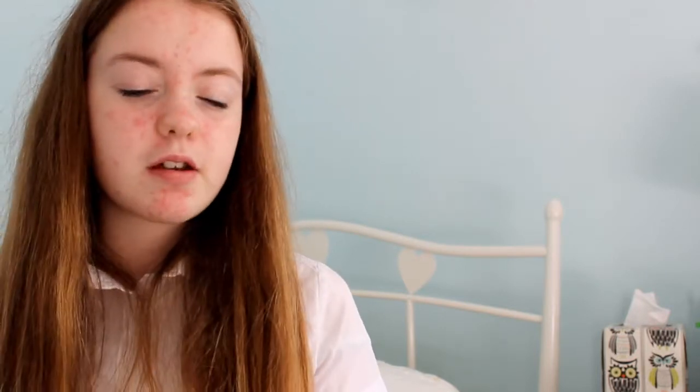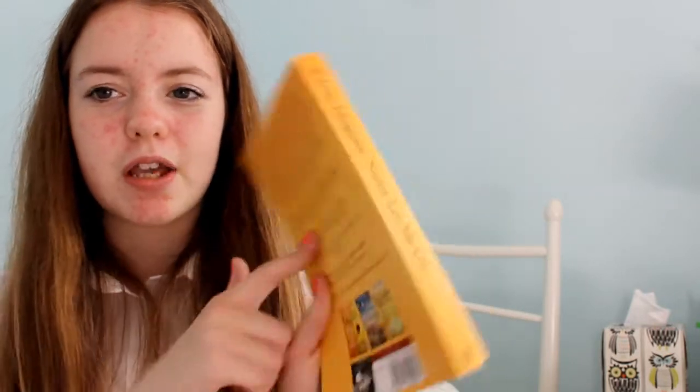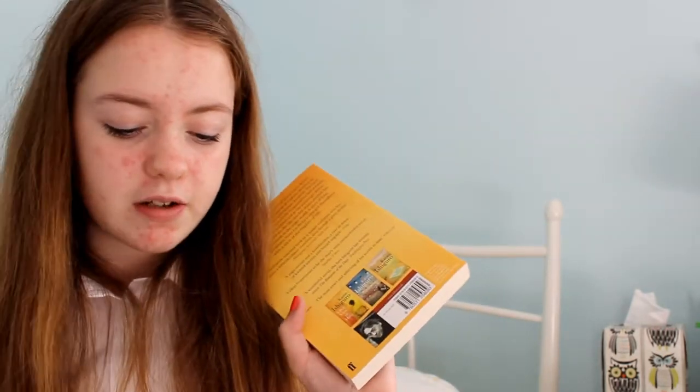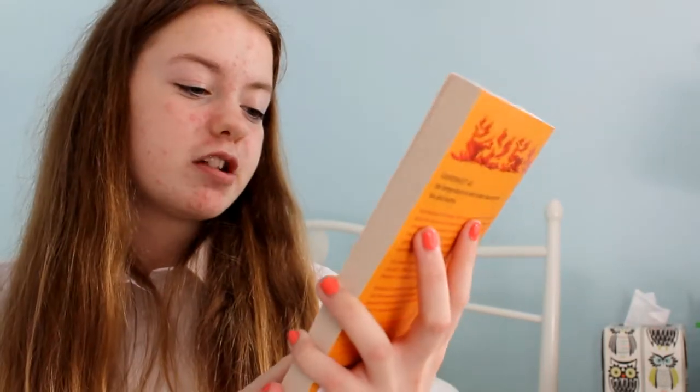Now, three books I also got for my birthday from my brother. I'm actually going to read these after I've finished the Divergent series. The first one is Never Let Me Go by Kazuo Ishiguro. I can't really tell you what these books are about because I've only got the blurb to go from - I've not read any of them yet, so it's best if I tell you after I've read them. Next is Fahrenheit 451 by Ray Bradbury, and next is Knots and Crosses by Malorie Blackman.